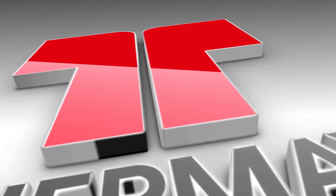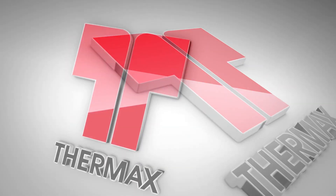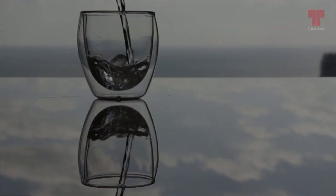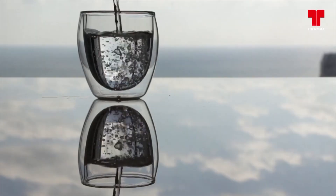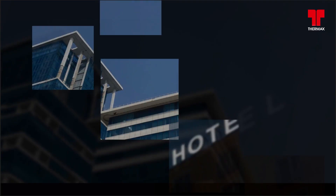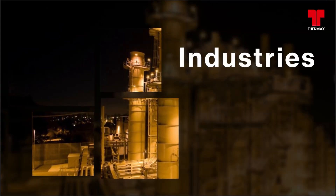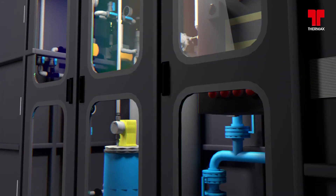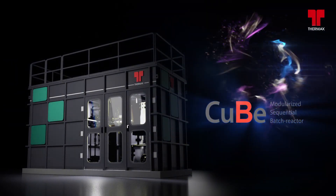Thermax Water and Waste Solutions — Leaders in Water and Waste Water Management. Thermax provides single point water and waste water solutions to multiple sectors such as residential, hotels, educational institutes, hospitals, commercial complexes, IT sector and industries. Thermax is launching its new prefabricated, modularized and compact sequential batch reactor product: CUBE.